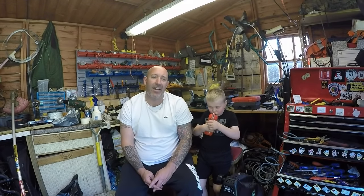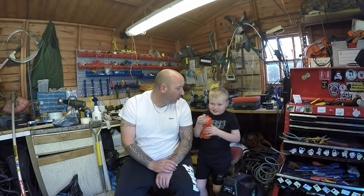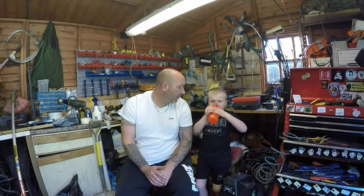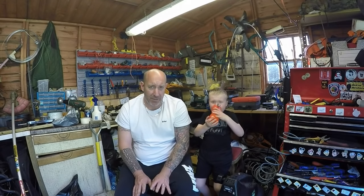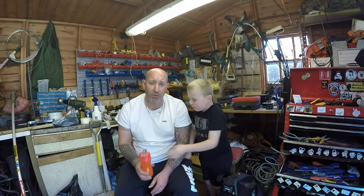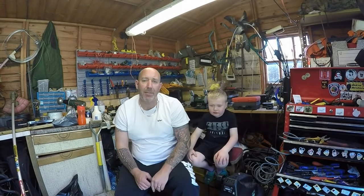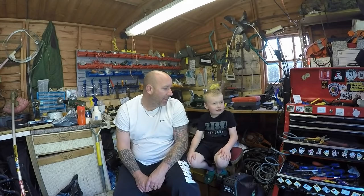Hello everybody and welcome to another episode of Mixed Mowers - still half term, got my little Riley boy here. Today's video is going to be something completely different; it doesn't actually involve an engine of any shape or description. Some of you may remember that myself and Mrs P - mummy - yeah, Mrs P is her nickname.